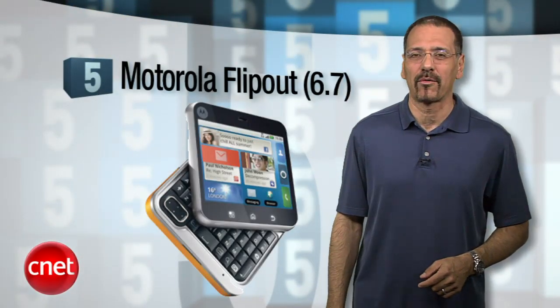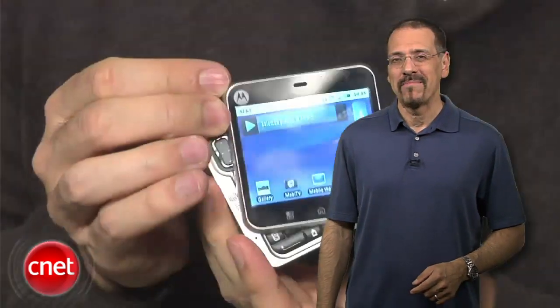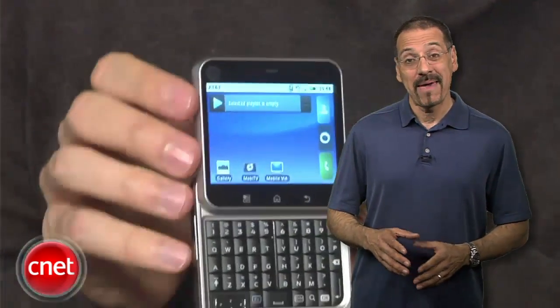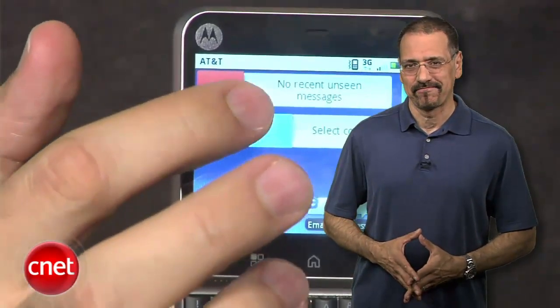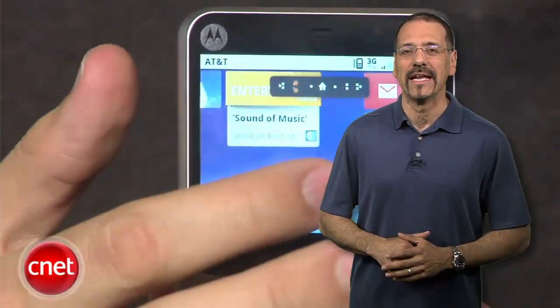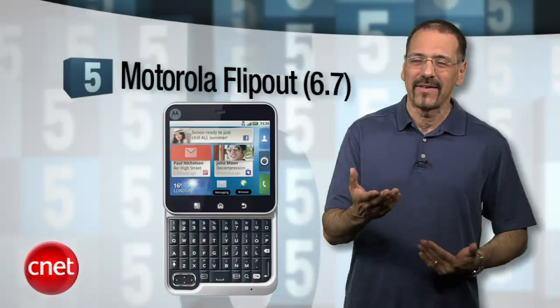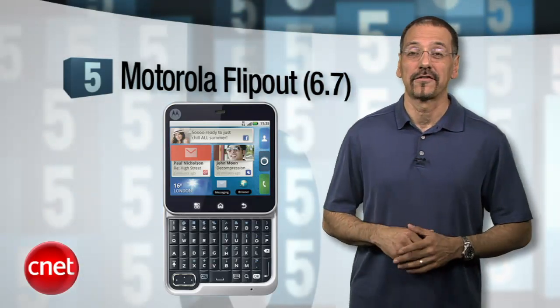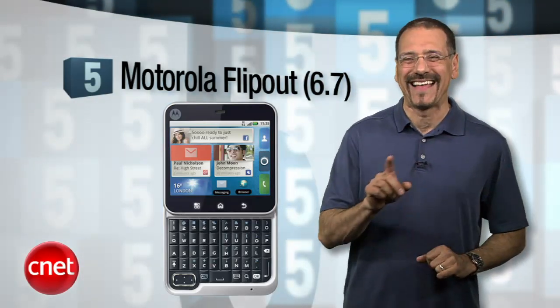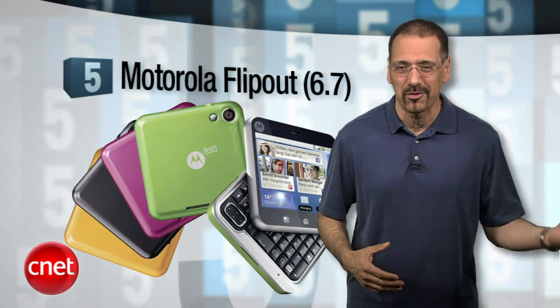Number five is the Motorola Flipout with a tepid CNET rating of 6.7. When making a touchscreen smartphone, make the screen large enough to touch. This chunky little guy has the Android OS crammed into it, but not enough interface area to take advantage of it, despite a nice slide-out keyboard. The screen is square — the web is not. Oh, and the speakerphone is also poor, as was its 3G radio.